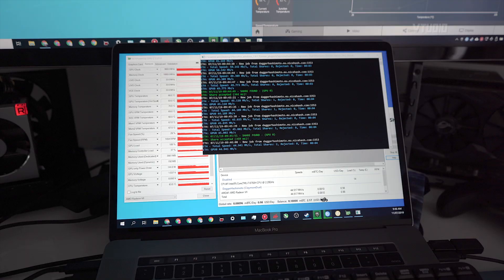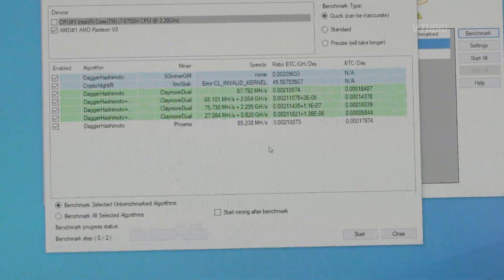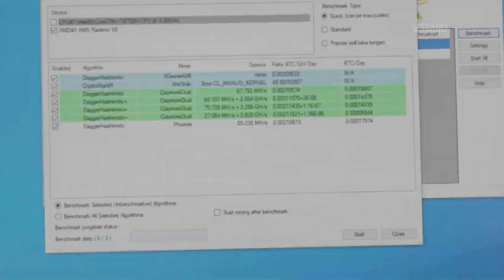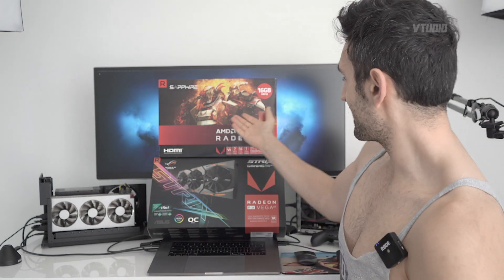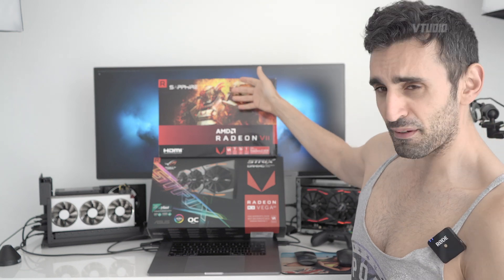Now jumping straight into mining — Bitcoin mining. The Radeon 7 performs twice as well as the Vega 64 in mining. The Daga Hishimoto Claymore Dual Miner gets the most — 87 megahashes a second, with a Bitcoin score of 0.00018487, which is about 85% faster than the Vega 64. On Windows you can control the power usage: the Vega 64 uses 240 watts, and the Radeon 7 uses about 225–240 watts. But if you tone the Radeon 7 down to 120 watts, it still performs about 50% better than the Vega 64, with quiet fans and a really good price-to-performance ratio.